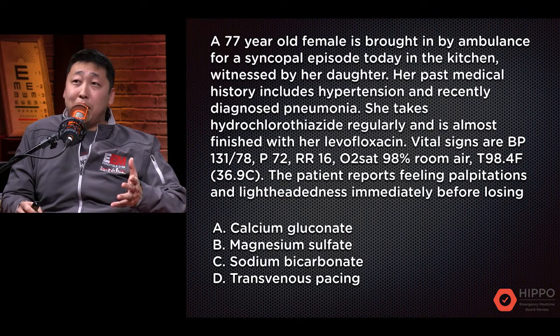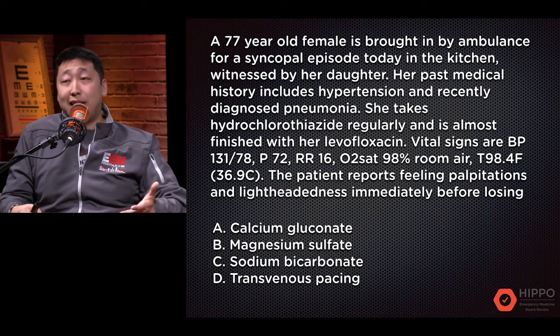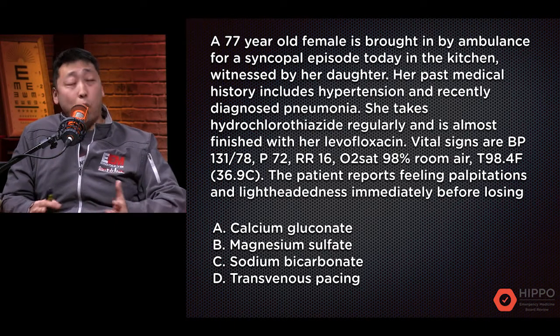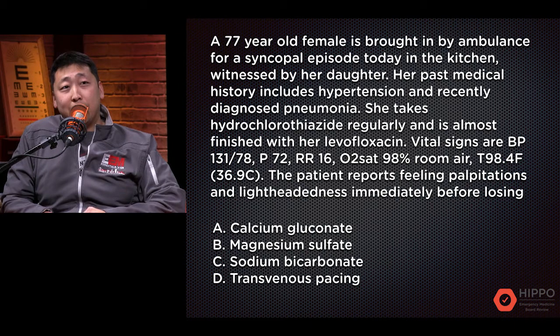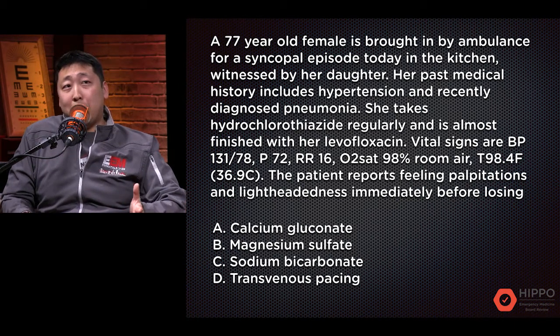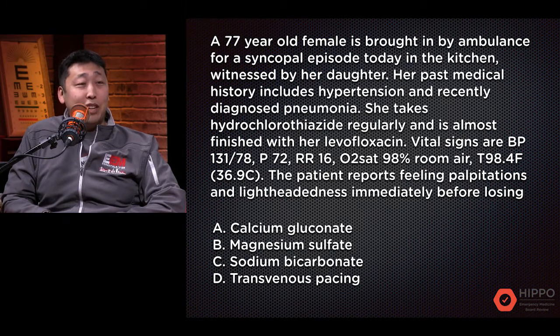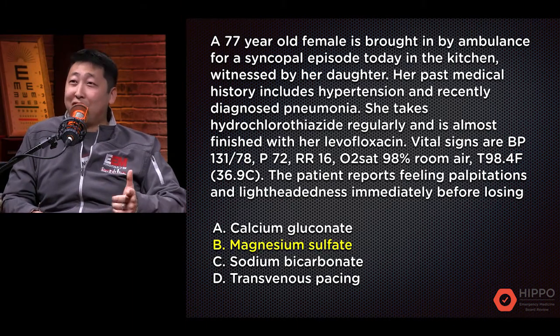Sodium bicarbonate — classically for the exams, you think about administering that for TCA overdoses where you have the aVR knuckling and widened QRS. The last one is transvenous pacing — this person is asymptomatic, vital signs are within normal limits, it is not symptomatic bradycardia at this point. So the answer is magnesium sulfate.